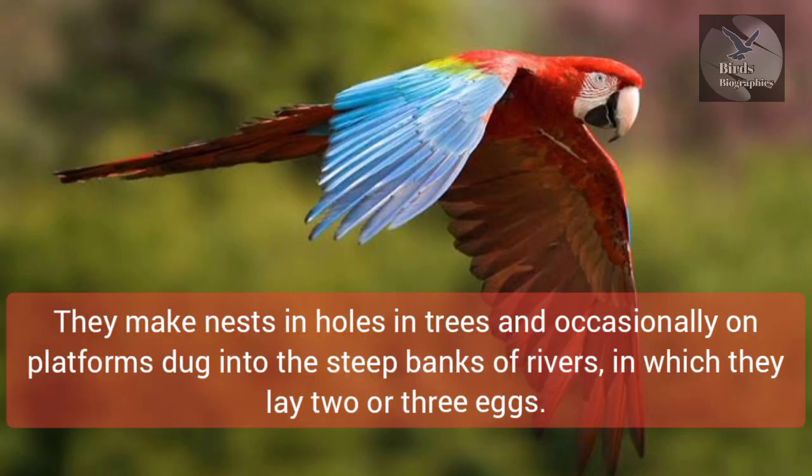They make nests in holes in trees and occasionally on platforms dug into the steep banks of rivers, in which they lay two or three eggs.